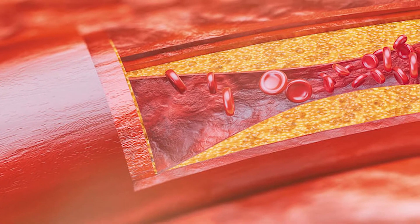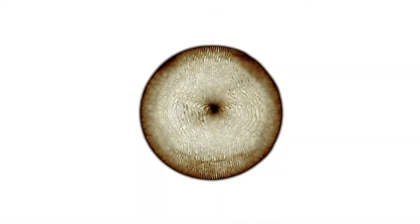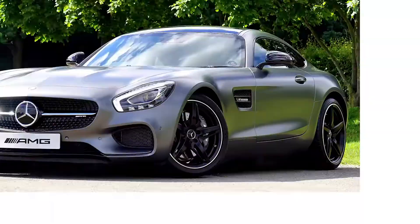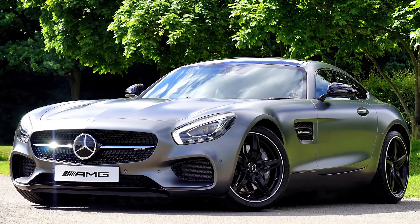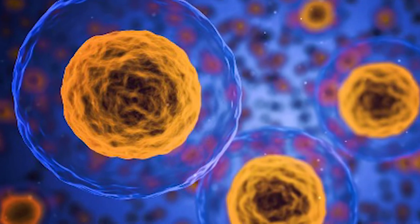Or even travel into your arteries to scrape out plaque. But what is even more fascinating is how these Xenobots are made in a somewhat barbaric and methodical process. Similar to how cars are made up of components like engines, tires, and steering wheel, Xenobots are made up of different types of cells that each have a specific function.